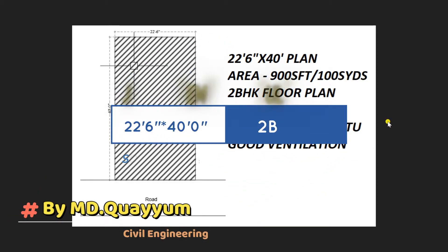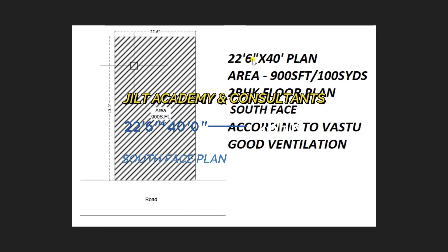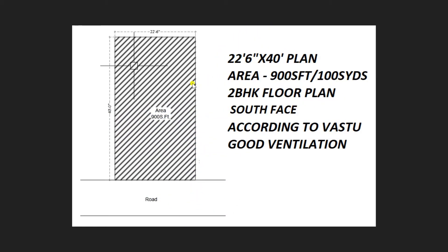Hello friends, this is MD Hayyum. A hearty welcome back with a new video of a dimension 22 feet 6 inches by 40 feet plan. The area is about 900 square feet, that is 100 square yards. In this plan we have designed two BHK — two bedrooms, hall, and kitchen — and the facing of the plot is south. This plan is designed as per vastu and has good ventilation.